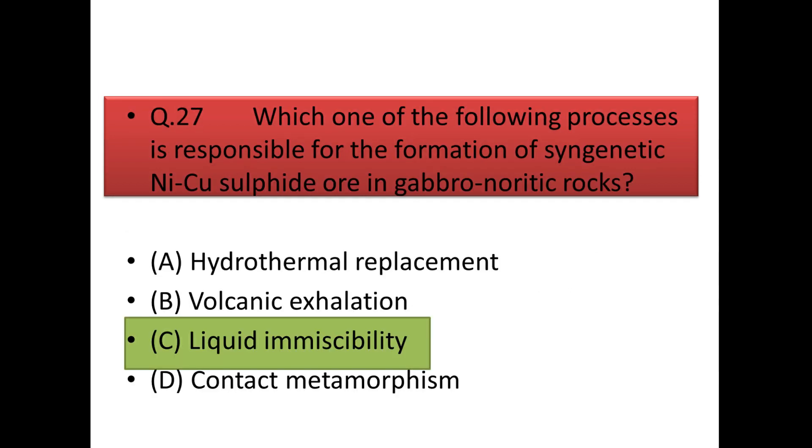Next question: which process is responsible for the formation of syngenetic nickel-copper ore in gabbronorite rocks? Sulfide ores generally occur in supergene enrichment and in magmatic processes. Sulfides are immiscible in magma, and after a small decrease in temperature the sulfide part gets separated — that's why we get nickel-copper sulfides in gabbro and noritic rocks by the process of liquid immiscibility.